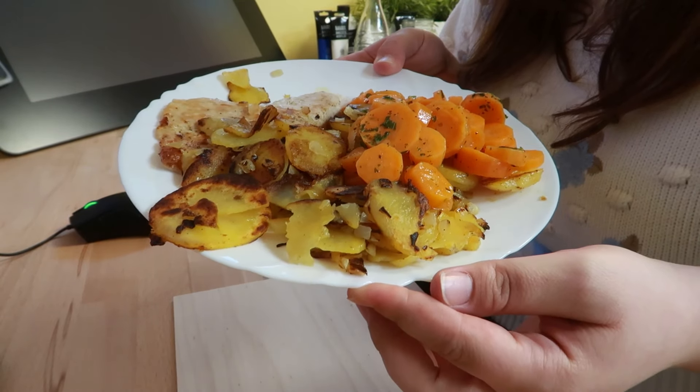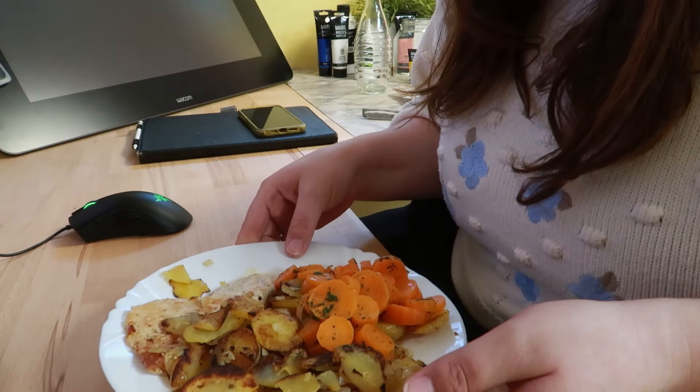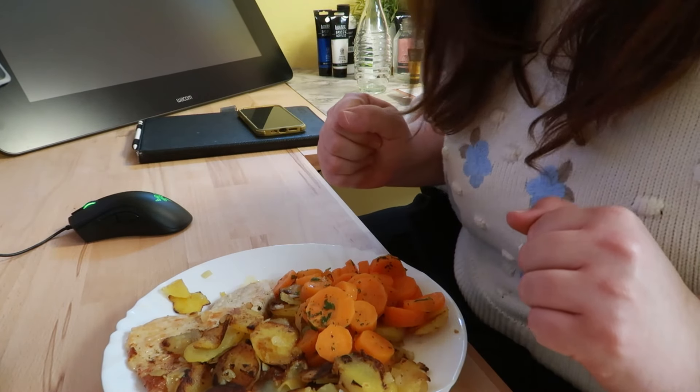My small Easter dinner — nom nom. Let's take a short break and then we can continue.